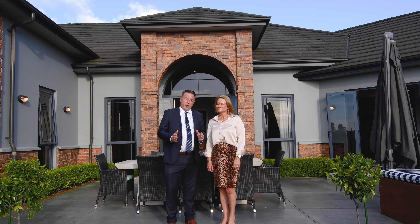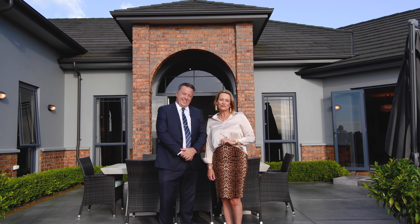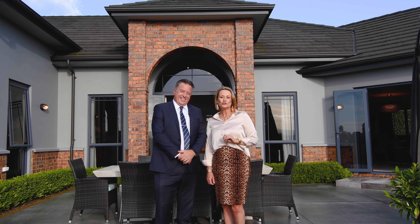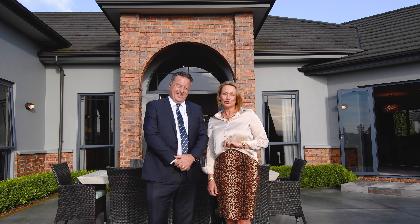Welcome to 312 Oropey Road, a property you and your family will be proud to call home. Hi, we're Tracey and Trevor Rees from Baileys and we are so honoured to showcase this grand lifestyle property to you today.